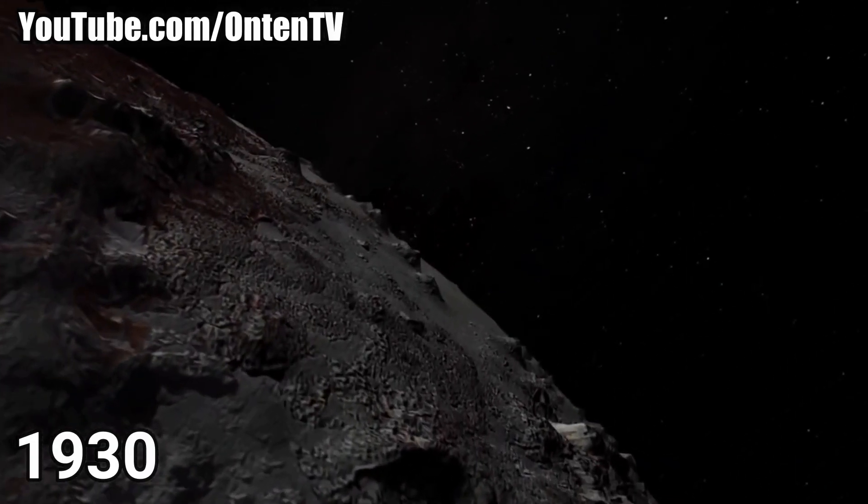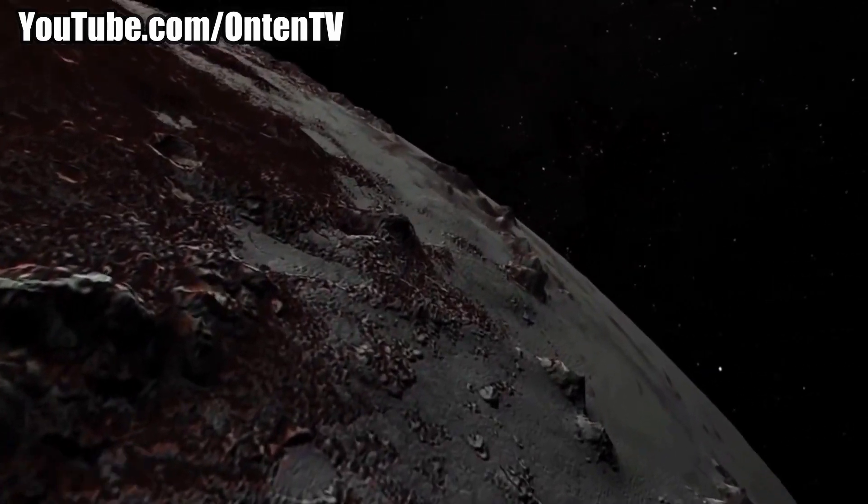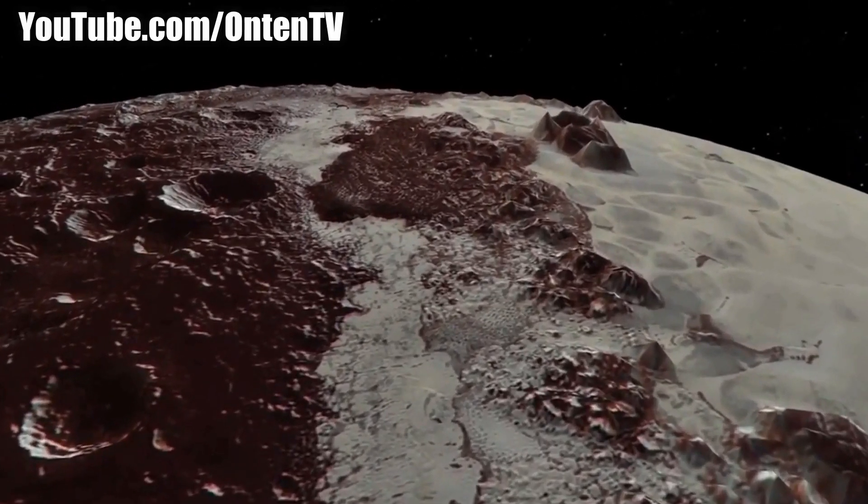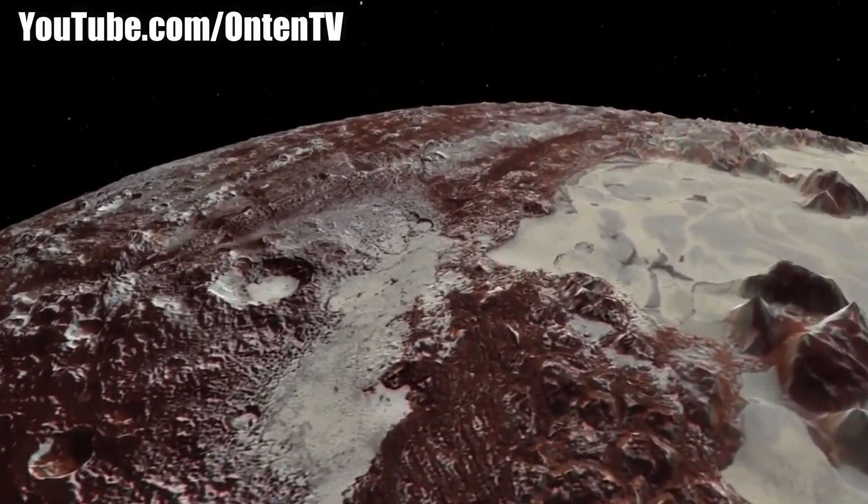Pluto was discovered in 1930, and it hasn't even been a hundred years since we found it. But before we find out why they removed it from being a planet, we first have to find out what a planet actually is.